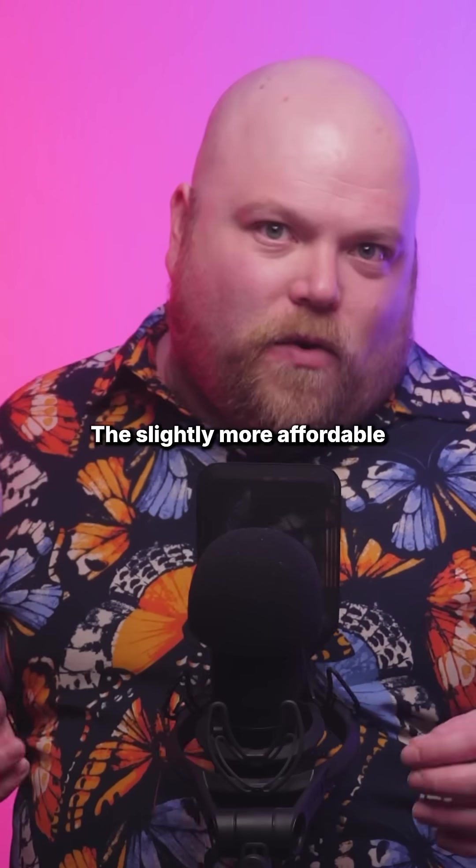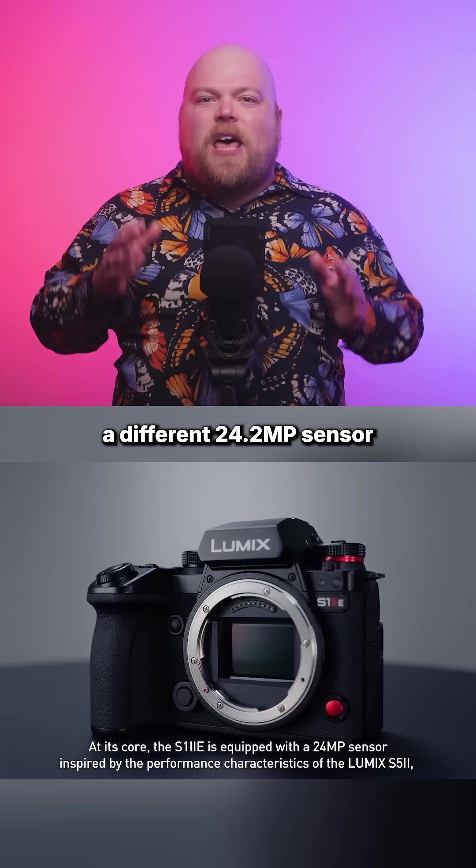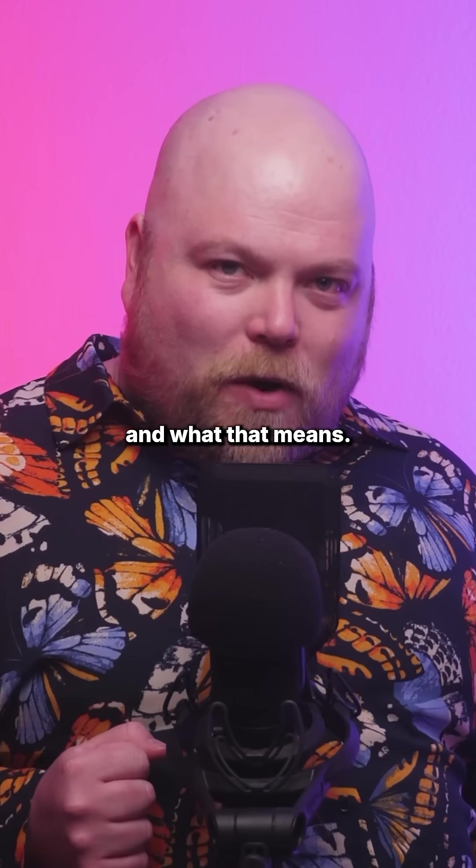The slightly more affordable S1 Mark IIe uses a different 24.2 megapixel sensor that Panasonic says is inspired by the S5 Mark II — your guess is as good as mine on what that means.